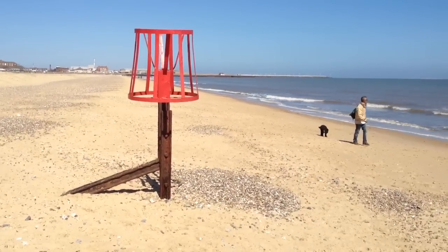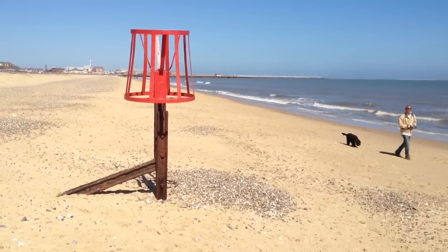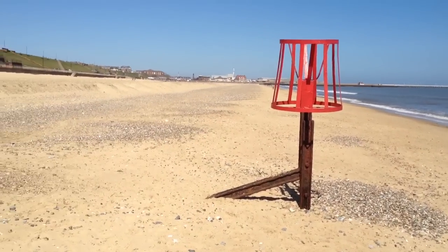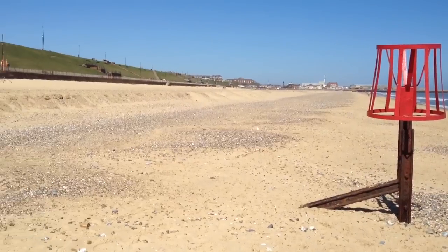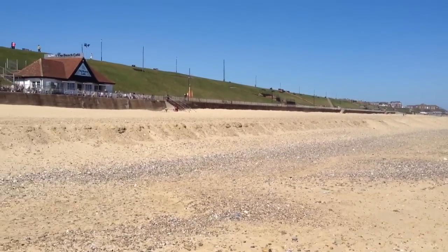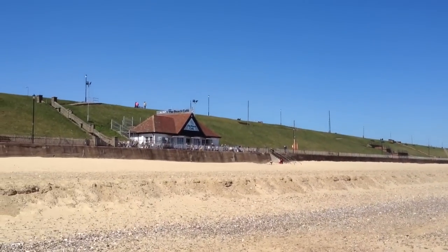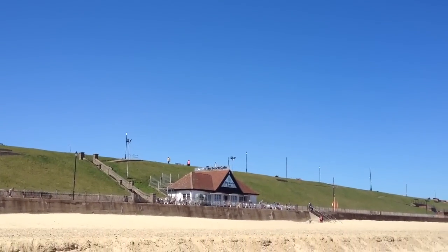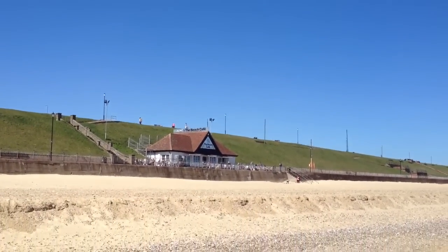We're on the fine golden sandy beach of Galston, as you can see, on what's turned out to be the most lovely Saturday in April. The sky is pure blue, hardly a cloud in the sky today, with a little bit of a breeze just coming in off the sea.